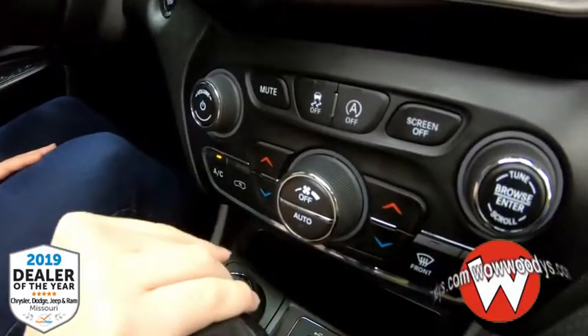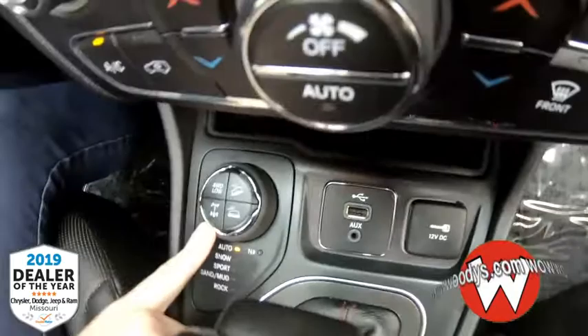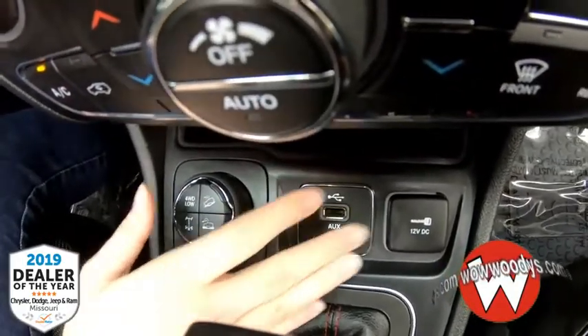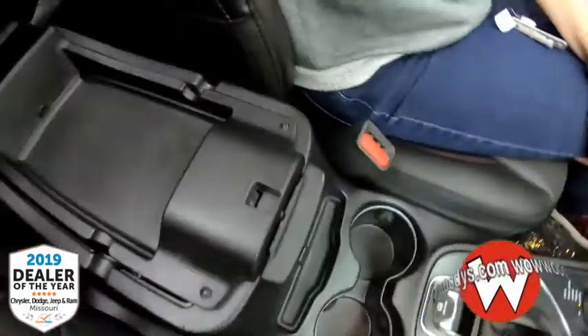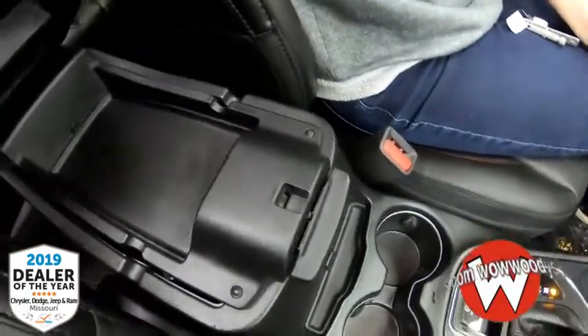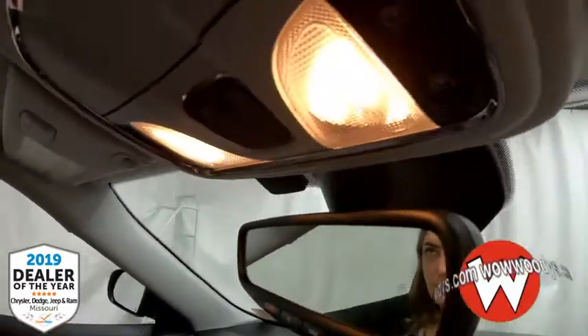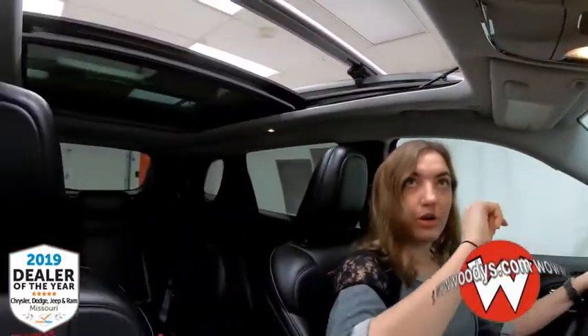Down below you have your radio and climate controls and buttons. Down here you have your select terrain system with hill descent and four-wheel drive. You have a USB port, aux port, and a 12-volt. There are two cup holders down below, and your center console has a top layer and more room below that with a USB port and a 12-volt. Looking up, you have SOS Assist which you can subscribe to, and all your buttons for your center and garage door openers.